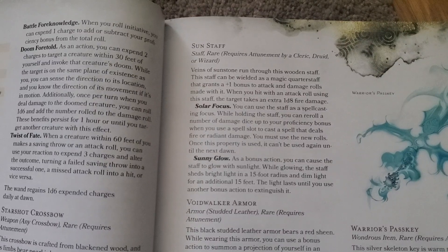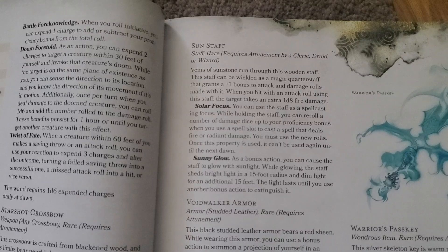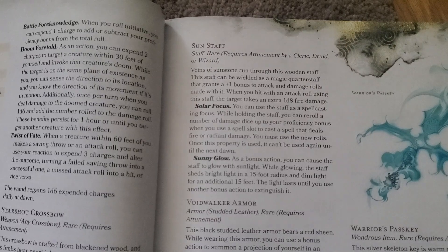It also has a second ability known as Sunny Glow, which as a bonus action lets you cast a light spell, which is pretty good. And you can also use another bonus action to extinguish the light. Kind of crazy, kind of cool.